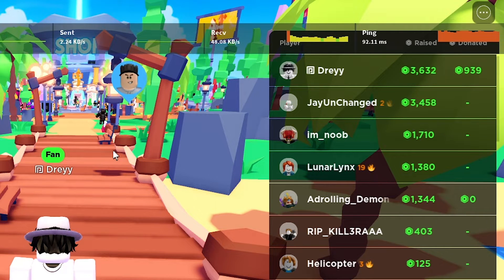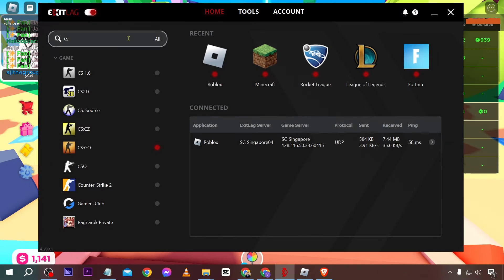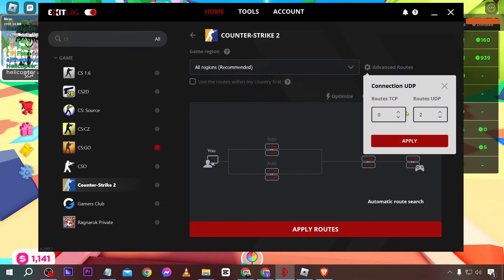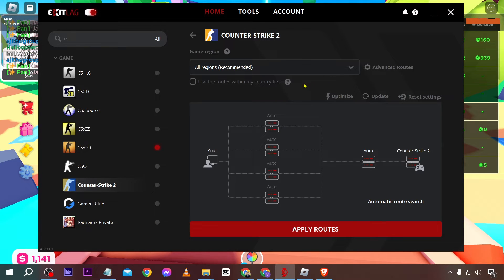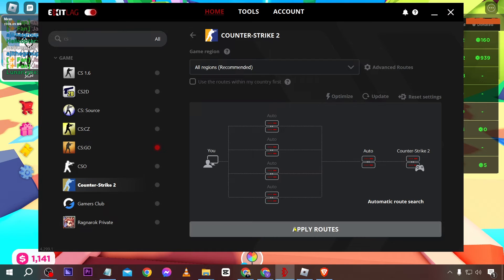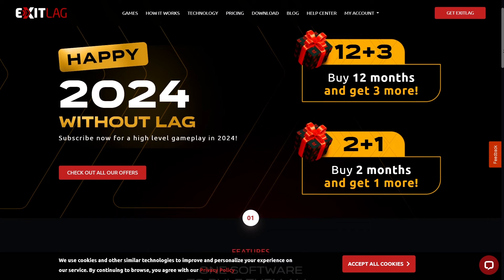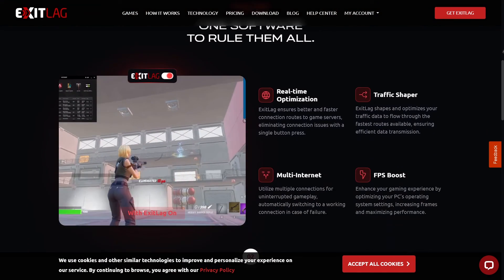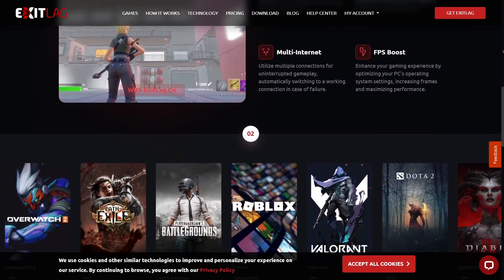You're just going to look for your games in here. For example, if you're going to play CSGO or Counter-Strike 2, you can click on it and then change the region to the recommended. Go ahead and click advanced routes and set the TCP and the UDP to 2, then hit apply. Once you're done, go ahead and optimize and then apply the routes. If you're interested in using ExitLag, click the link in the description box or the comment section to start your three days of free trial.